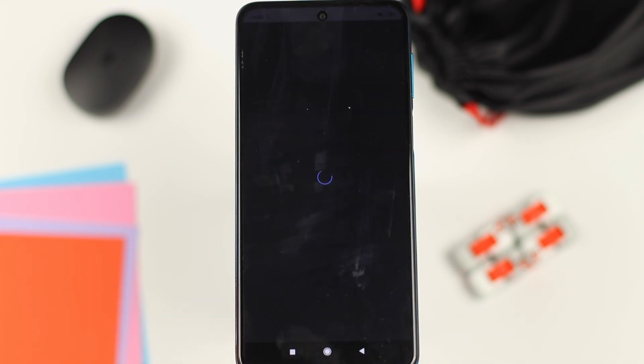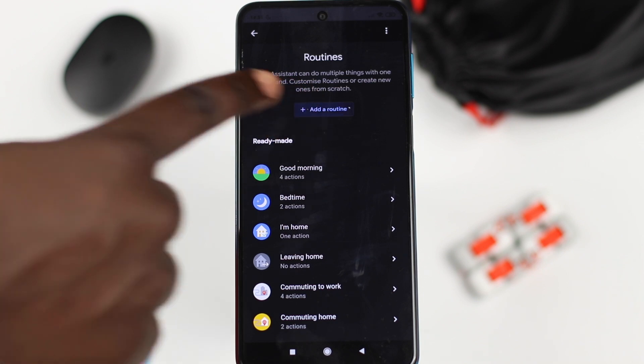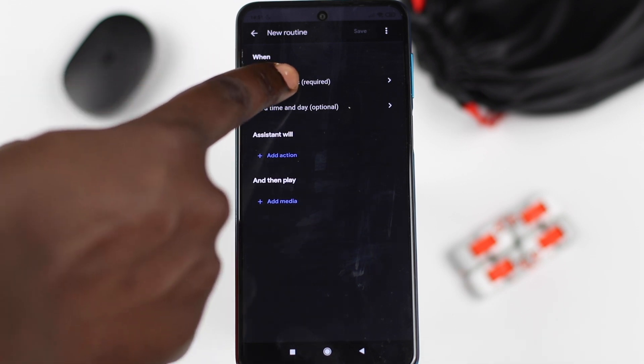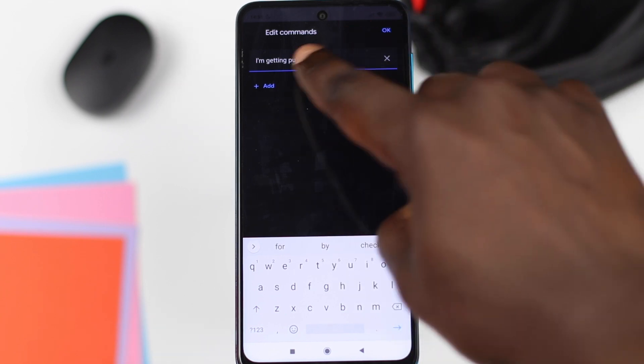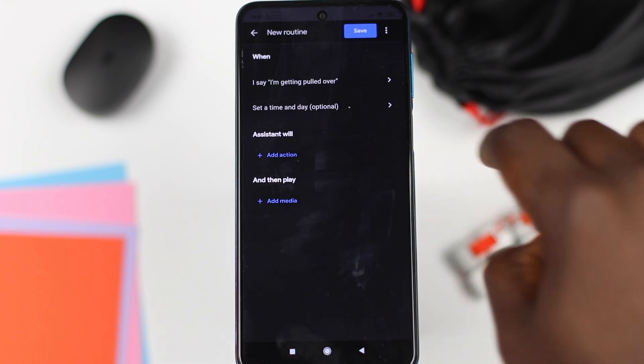Select the 'Manage Routines' option at the bottom. Once you're inside Manage Routines, select 'Add a Routine.' You want to set this new routine as a command, not a date or time. Next, type in a name — we're going to use 'I'm getting pulled over.' Once that's done, hit OK. For the next step, you need to tell your assistant what to do, so we're going to add some actions.